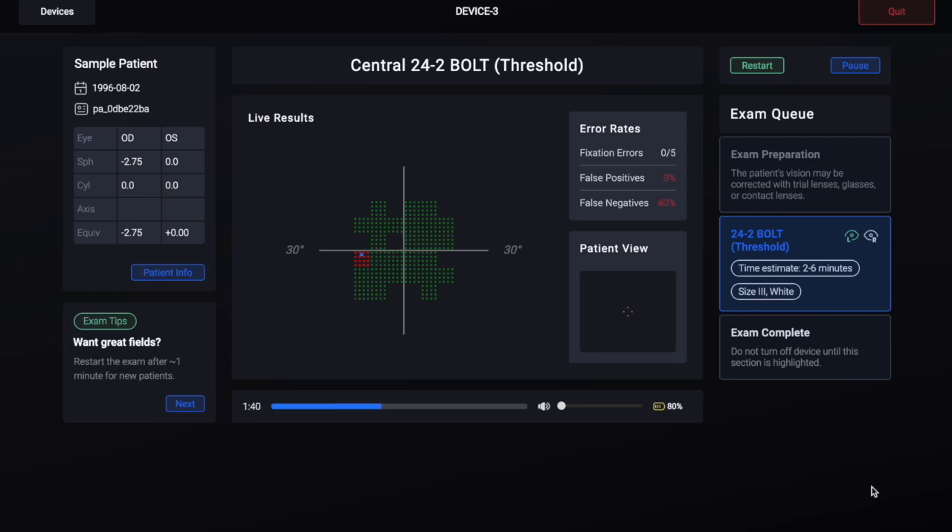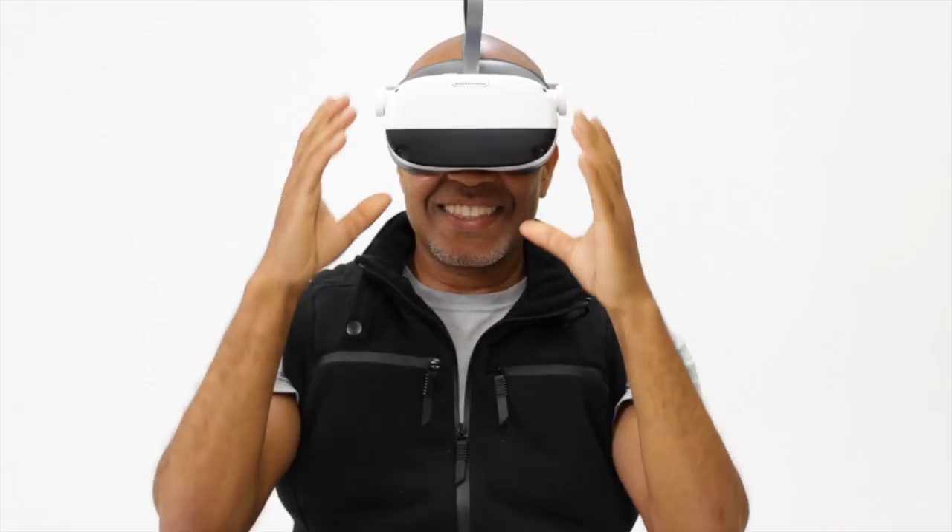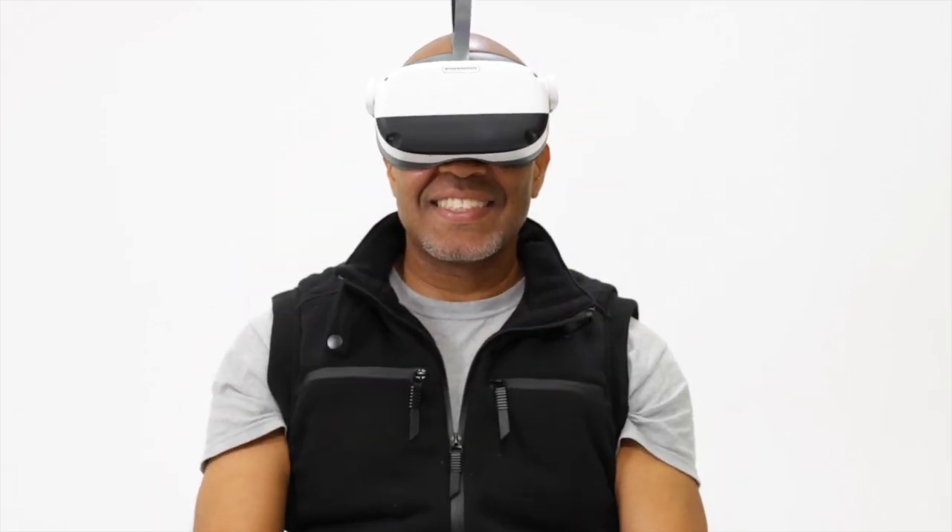And finally, number ten: don't forget to monitor your patient's error rates during the exam. If their false negative rate goes up, it means they may be falling asleep. If their false positive rate goes up, remind them to only click when they see a light flash. And if their fixation loss rate goes up, make sure they are looking at the orange fixation dot. Well-trained patients produce high quality results. Thanks for watching — if you have any additional questions, please don't hesitate to contact our support team.